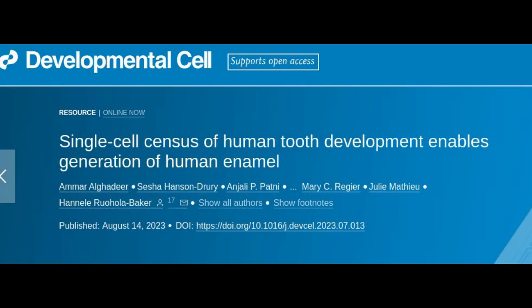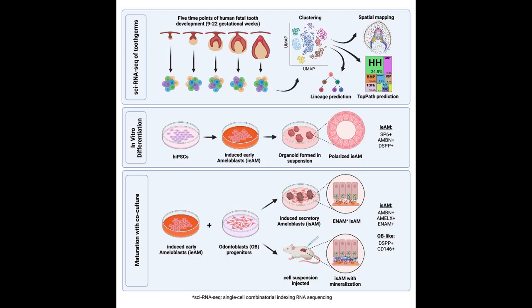The researchers explain that tooth enamel protects teeth from the mechanical stresses incurred by chewing and helps them resist decay. It is the hardest tissue in the human body. Enamel is made during tooth formation by specialized cells called ameloblasts.